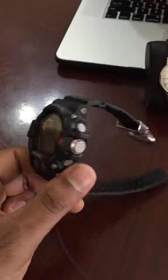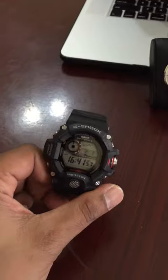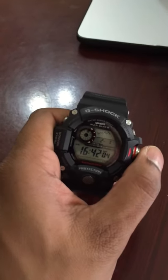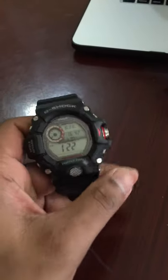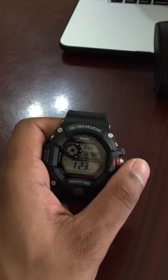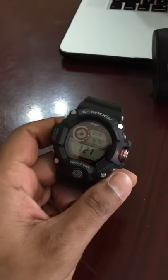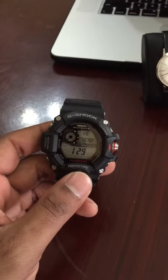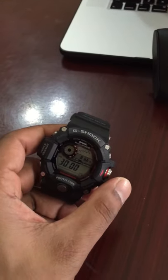It's an ABC watch — altimeter, temperature, and barometer. It also picks up the time signal and resets the time every night. It has a compass too. I always say it's good to know how to find directions without a compass using the sun or your surroundings, but it's good to have a backup. I usually use a regular compass and this as a second backup — I've never actually used the compass on it. The barometer is useful though; I love that feature.